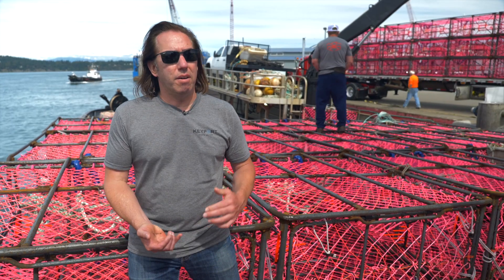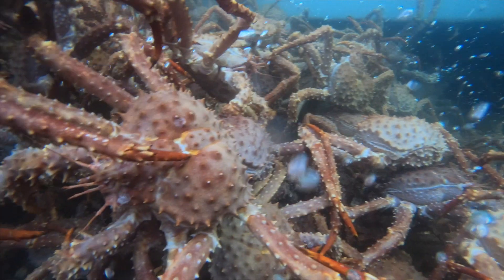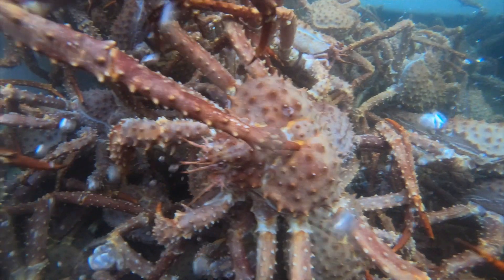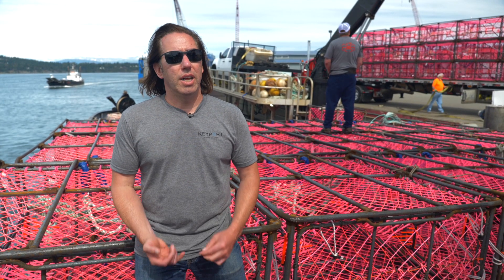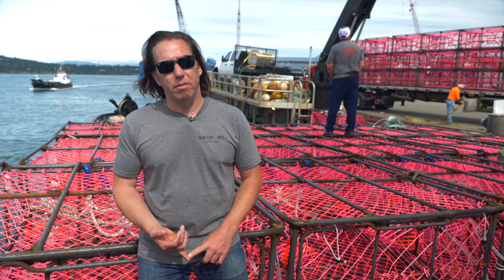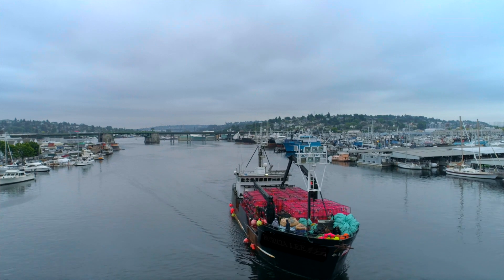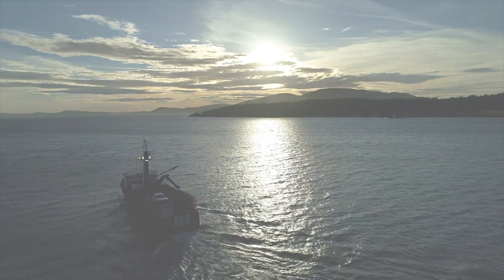I believe that the best thing for the fishery is to have a pot that fishes better than any other. It doesn't matter if it's a pot that I'm fishing or my competition's fishing — fewer pots hauled is better for the environment, and the efficiency is good when you're looking at the big picture for this fishery.